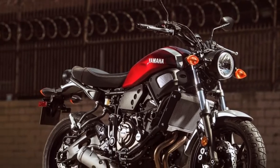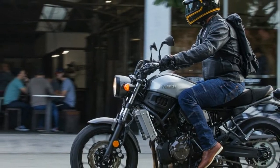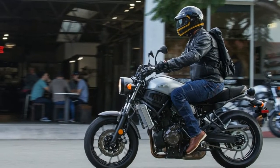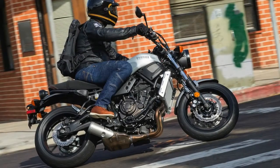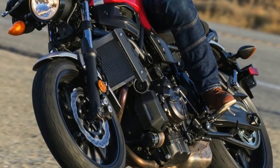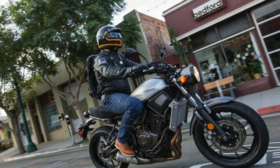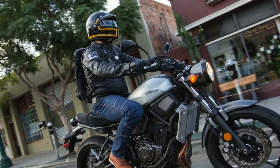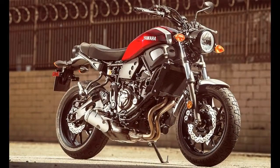2018 Yamaha XSR700 Review. With throwback styling firmly cementing itself within today's motorcycle market, Yamaha has been hoping to fan cross-generational motorcycle flames with its Sport Heritage line-up. Taking care of the sportier side for the world's 2018 Sport Heritage line are the XSR series machines, and this year we get the crucial middleweight offering, the 2018 Yamaha XSR700.